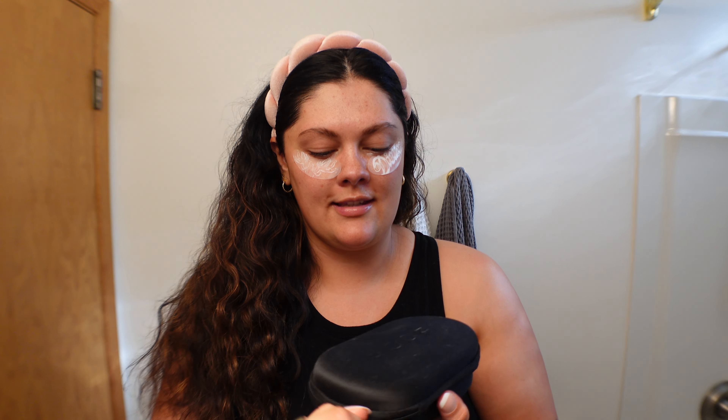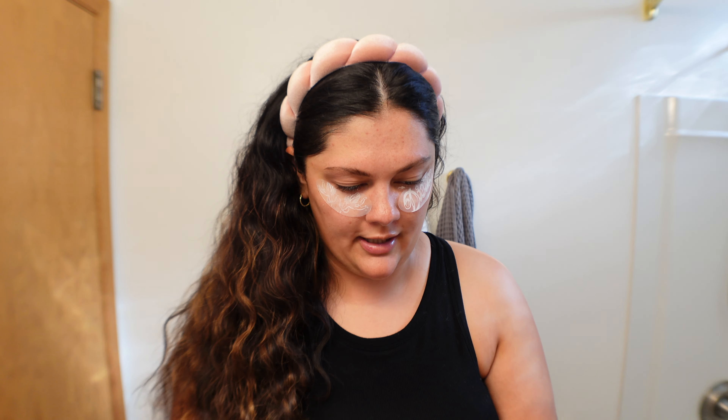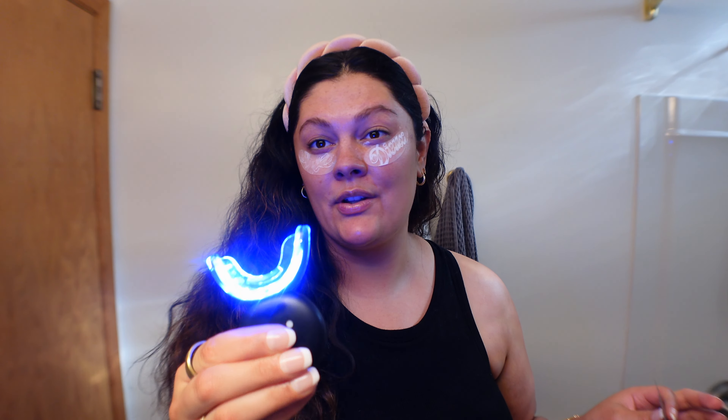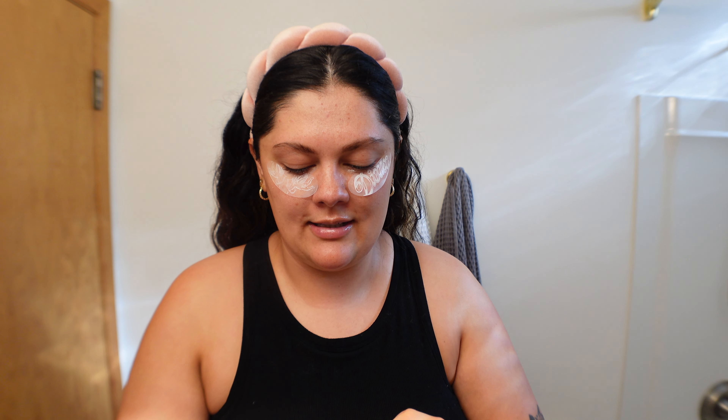Teeth aren't looking as scary white as before, so we're going to whiten them. This is the Moon whitening system. It's super easy and I like it because it doesn't need to be plugged in while you're using it. I grab two little whitening strips, apply one to the top teeth and one to the bottom, then use this little light — it only takes five minutes. I'll explain it all before I put it in my mouth. By the time whitening is done in five minutes I'll be able to take off my little eye mask. The taste is awful but they genuinely look so much whiter.